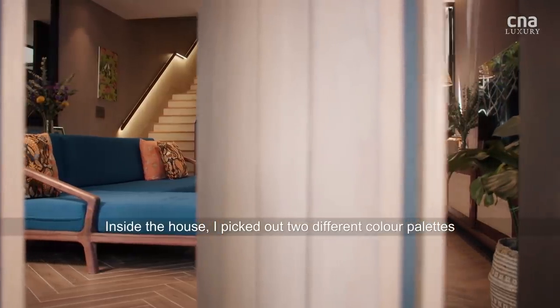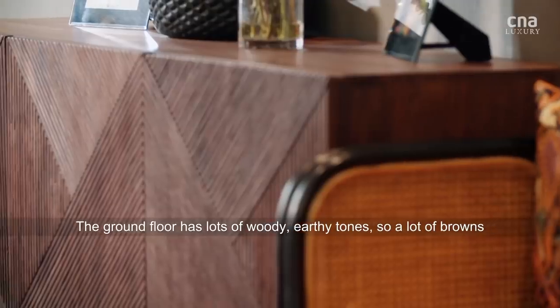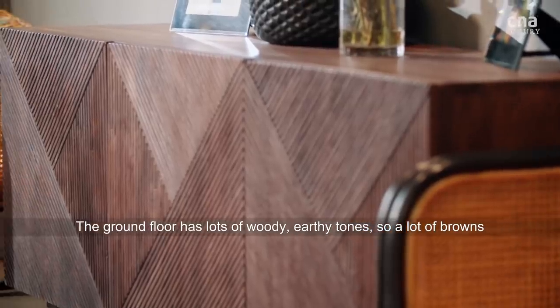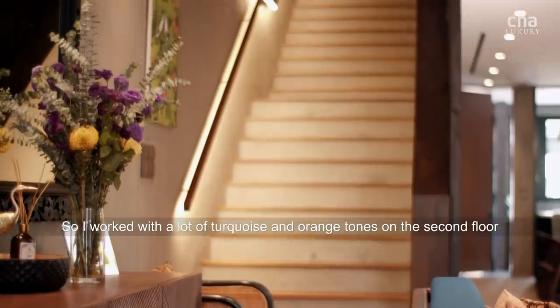Inside the house, I picked out two different colour palettes. The ground floor has lots of woody, earthy kind of tones — a lot of browns. And I worked a lot with turquoise and orange tones for the second floor.